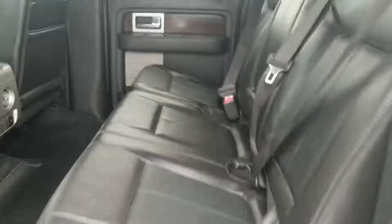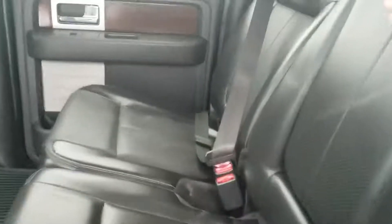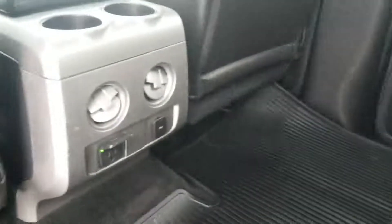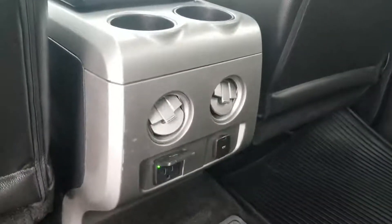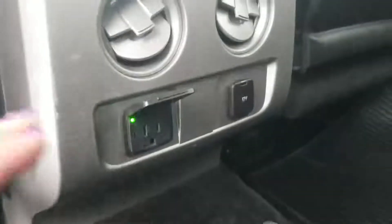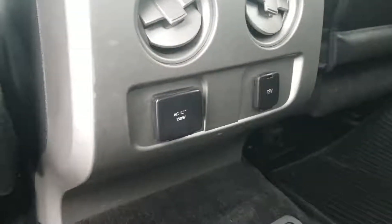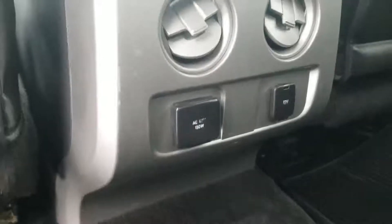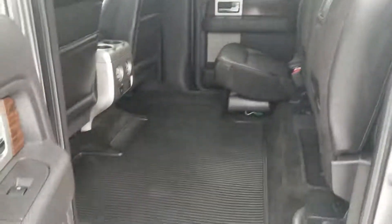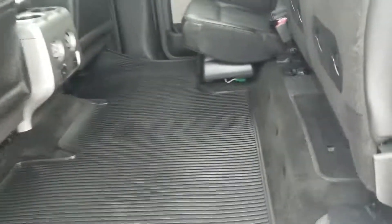Lots of legroom back here in the SuperCrew — passengers are going to be nice and comfy. You do have an armrest here with cup holders. They've got their own heater vents and two power sources: you've got your 12 volt and then you've got a 110 volt, 150 watt power converter there as well. Your seats are a 60-40 split bench so you can throw those up and they've got a ton of flat storage in here, and you do have some storage under your seats as well.